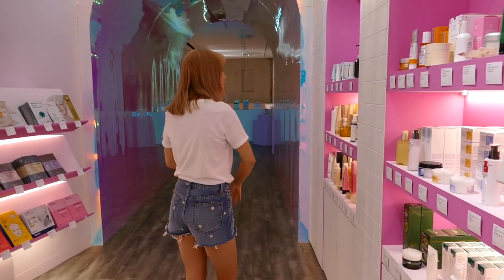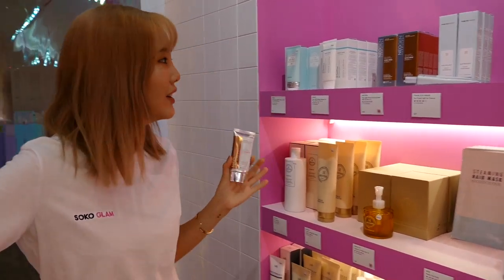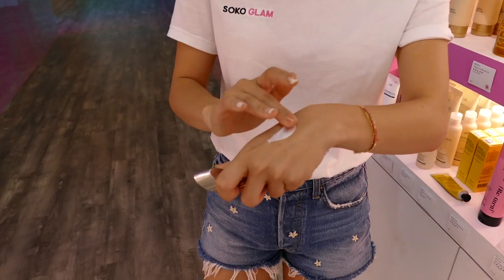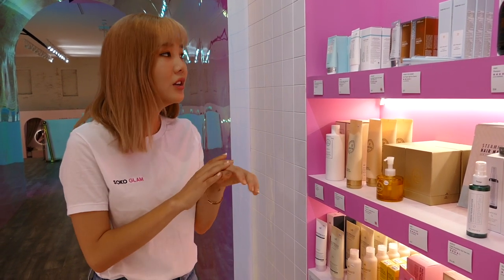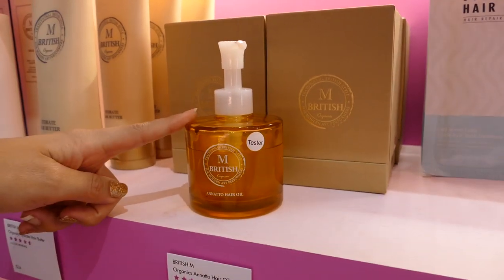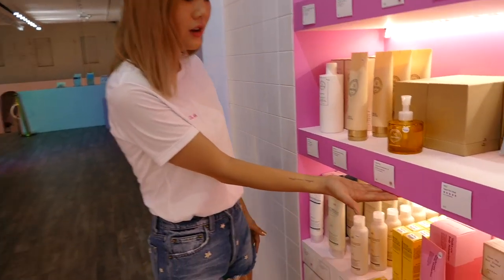Moving over to SPF, hair, and body — I love this sunscreen right here. I realized I chose a lot of Neogen products; I didn't mean to, but I really like the brand because of how innovative their products are. This sunscreen is a very smooth texture — it has SPF 50, no white cast, and it goes well with makeup. Usually makeup artists stay away from sunscreens because they don't mix well with foundation, but I didn't have a problem with this one. For hair products, I have this oil here which won the Soco Best Award last year — you can see the sticker on the tag.